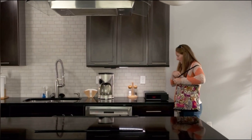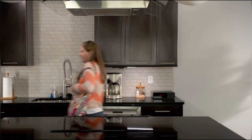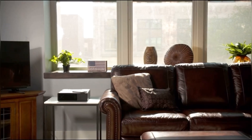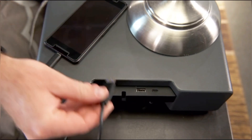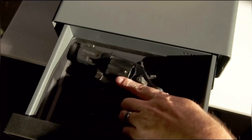The safe has three ways to access the contents inside. The fastest way to enter is the RFID reader on the front panel display. Developed by Hornady, this technology is a fast and reliable touchless entry system. The construction of the Nightguard fast safe exceeds industry standards with a heavy-duty exterior body and internal locking bodies.